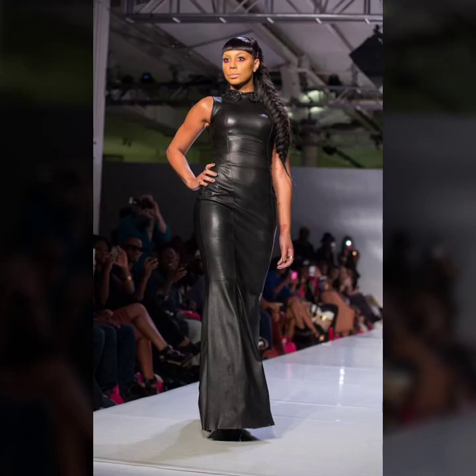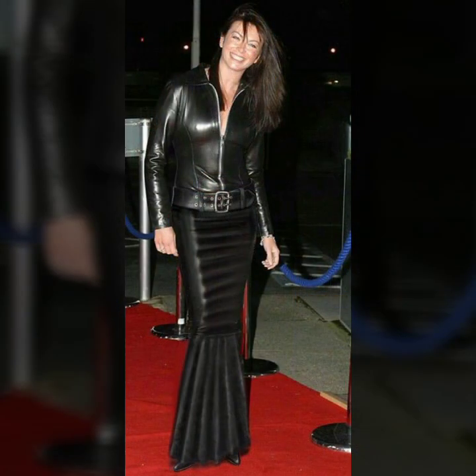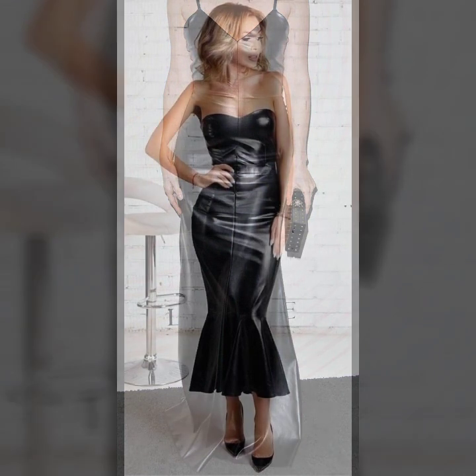Hello everyone, welcome back to my YouTube channel Fashion of Latex. How are you? I hope you're fine, doing well with good health and happiness, and having a lot of fun in your life. This is me, Asia, and today I'll show you in this video a very stylish and latest collection of leather maxi for girls.